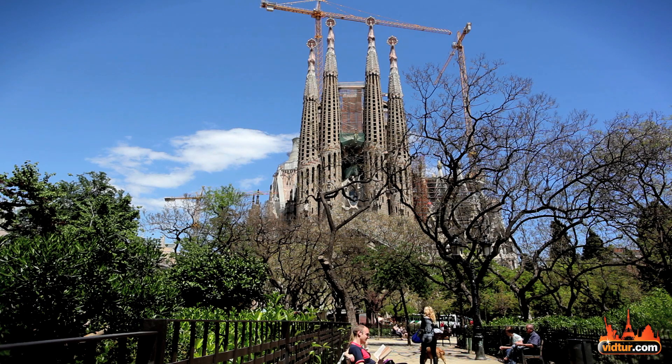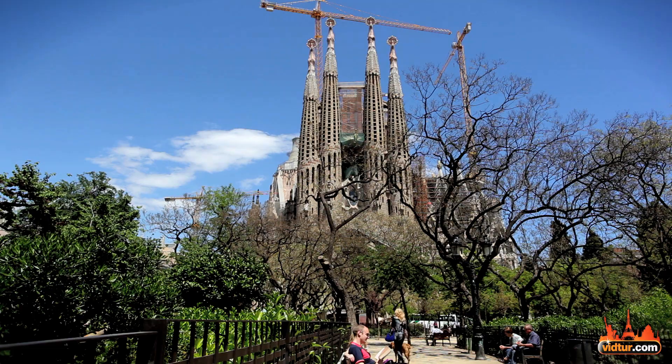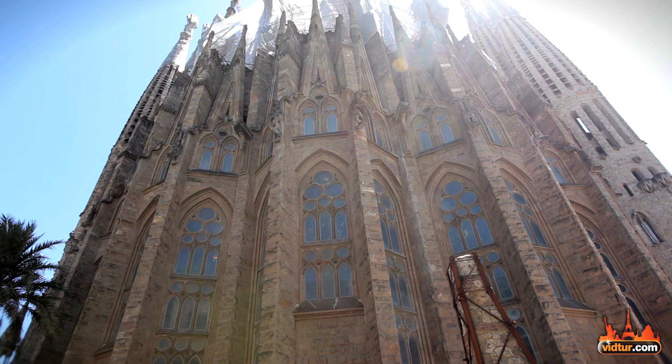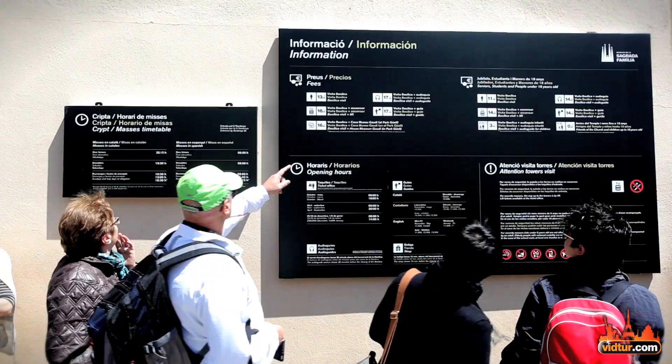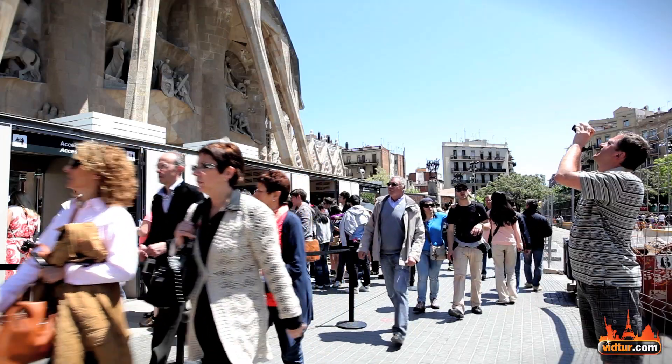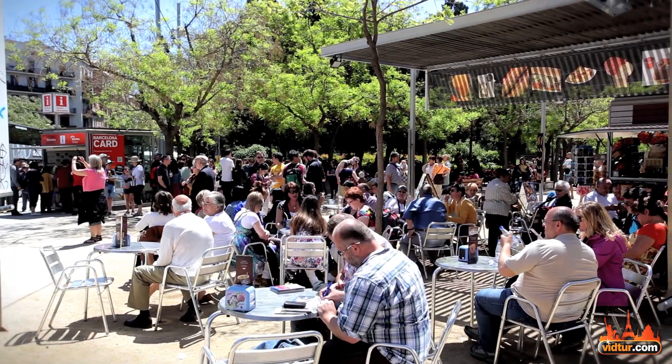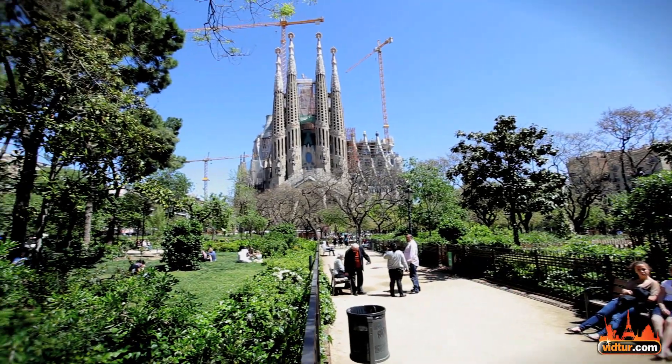Our number 10 attraction is La Sagrada Família. This magnificent cathedral designed by the famous architect Antonio Gaudí is the third most visited monument in Spain, so expect long queues when visiting. But this is not the only attraction designed by Gaudí — find out more about his work and other nearby hotspots in our special Barcelona art video.